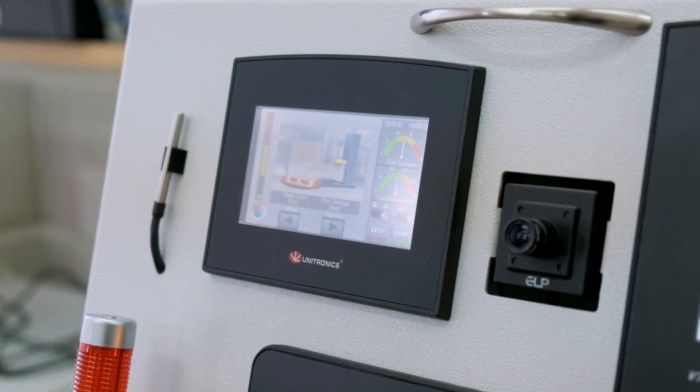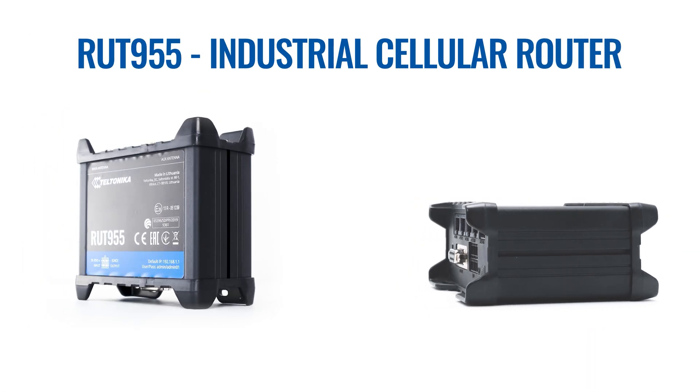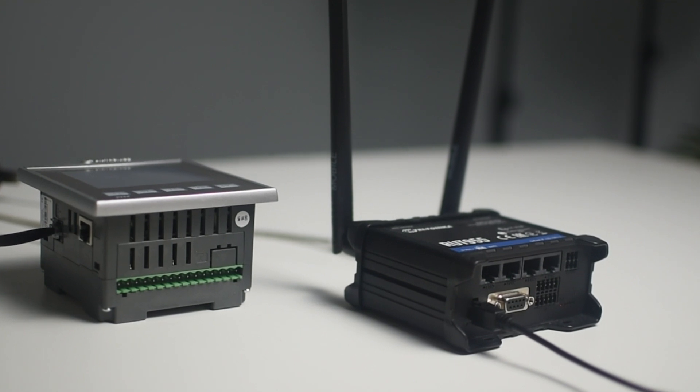PLC devices are usually accessed by physically connecting to them. However, it is also possible to reach PLCs remotely using a 4G cellular router. In this demonstration, we will use Teltonika Networks' RUT955. This can be achieved in two ways.